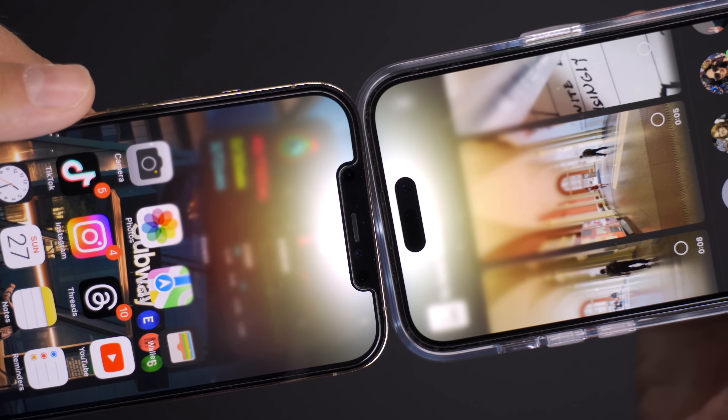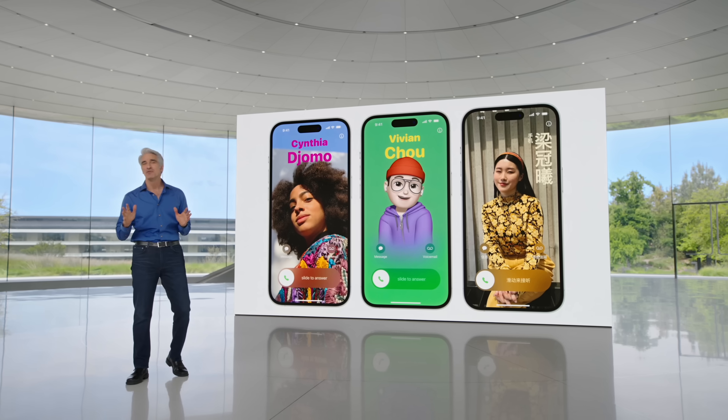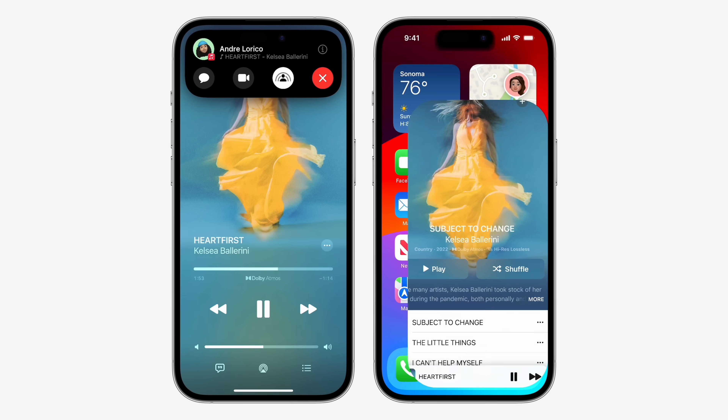The new proximity-based AirDrop features are a bit of a party trick, but they'll be a big hit once the mass public is running iOS 17 or later. The ability to instantly AirDrop or trade contact info will be really useful, but I think it'll be a few months after the update releases before you'll notice people using it much.